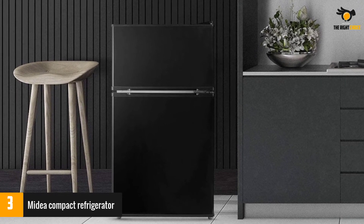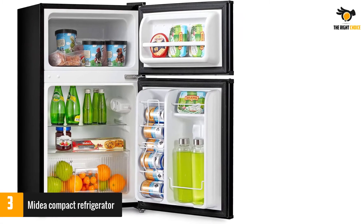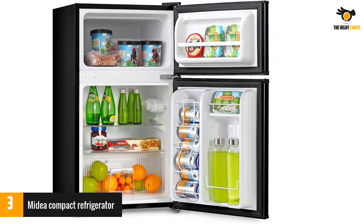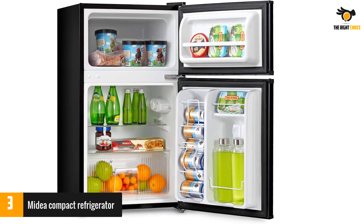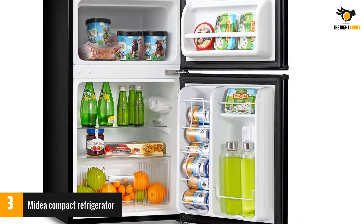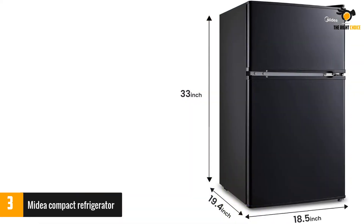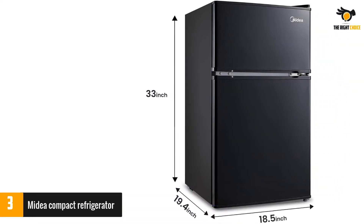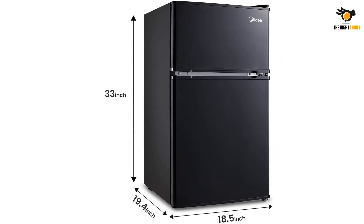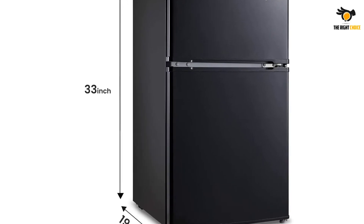This compact refrigerator offers 3.1 cubic feet of storage space. The product is pretty heavy, weighing a little more than 52 pounds. The inside can be set at temperatures between 32 and 50 degrees Fahrenheit. The door can be adjusted for your convenience — opened to the right or the left to fit the layout of the space. This mini fridge is Energy Star rated and has UL Energy Certification.